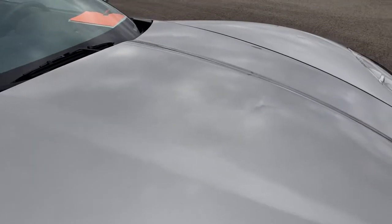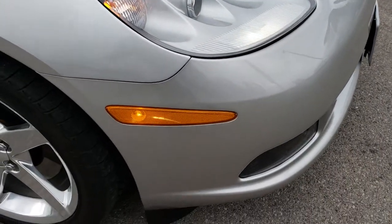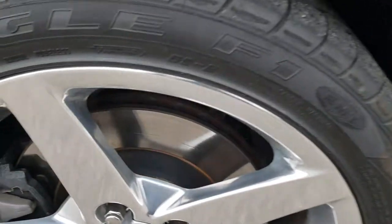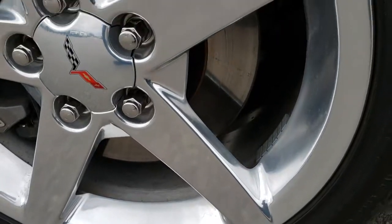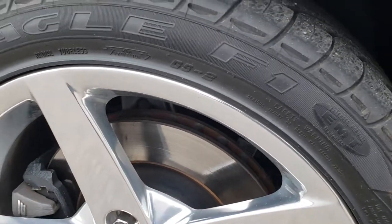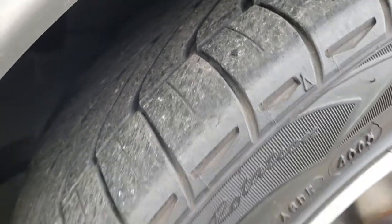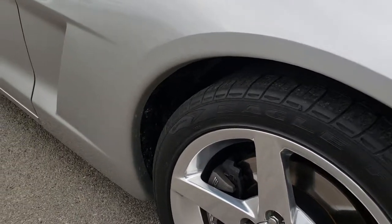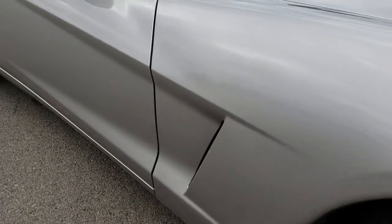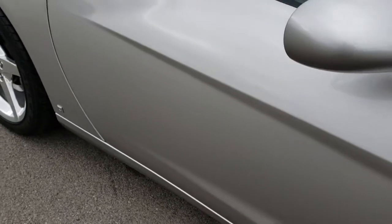That hood is absolutely perfect. This might be one of the cleanest Corvettes we have ever had on our lot. Passenger side rim — no scuffs, no scrapes, absolutely perfect. And these tires, hard to see, but they have about half the tread left, maybe a little bit more. As you go down this side of the car you can see just how clean that body is — how reflective and glass-like that paint is.